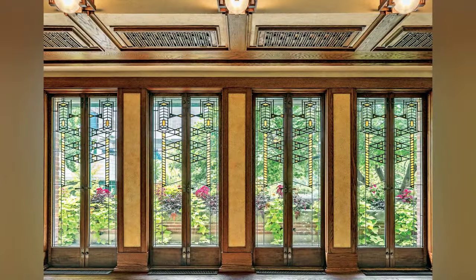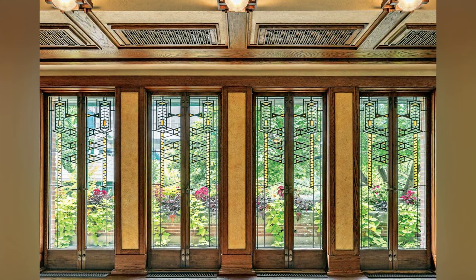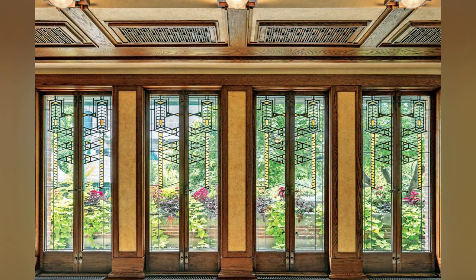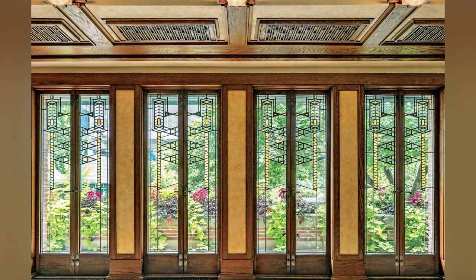In Wright's own words, the exterior recognizes the influence of the prairie, is firmly and broadly associated with the site, and makes a feature of its quiet level. The design incorporates low terraces and broad eaves, enhancing the serene horizontal lines that define prairie architecture.